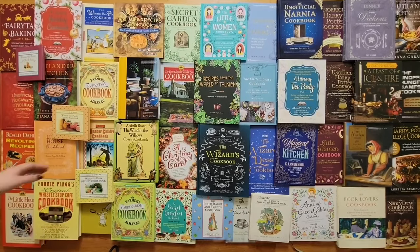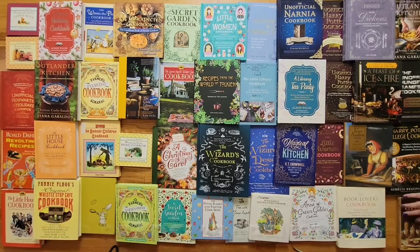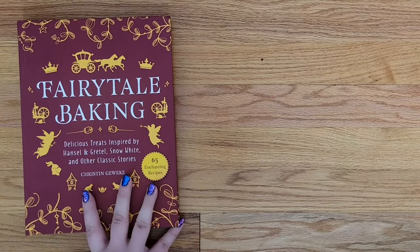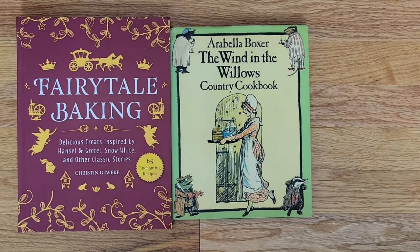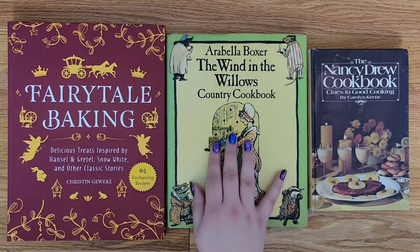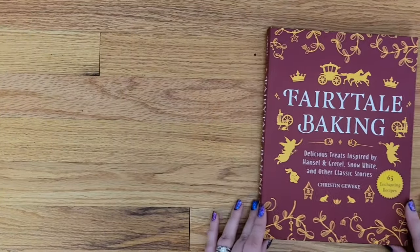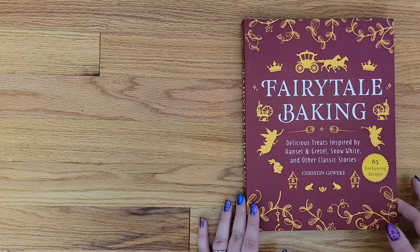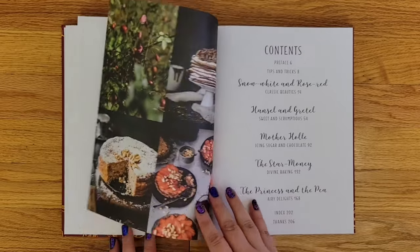The first category is our one-star reads, aka our barely theirs. We have Fairytale Baking, The Wind in the Willows Cookbook, and The Nancy Drew Cookbook. All of these books qualify as bare minimums because they feel so low effort when it comes to the literary cookbook. Honestly, other than the title and a handful of tangentially related recipes, they are indistinguishable from a regular cookbook.